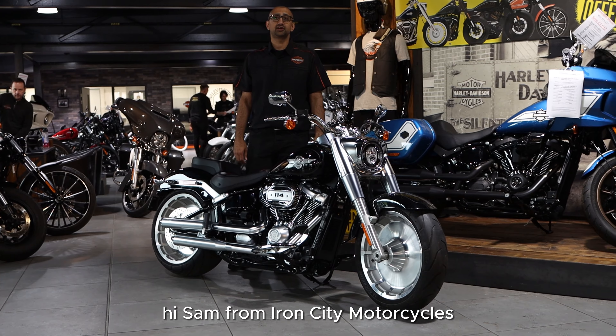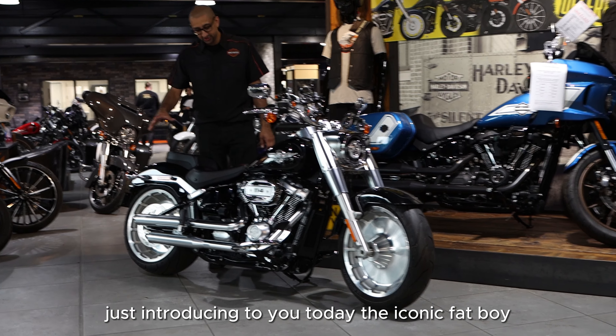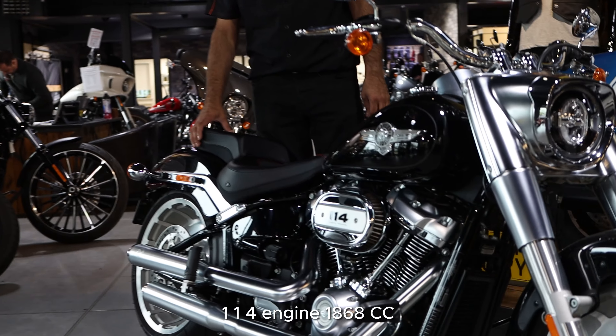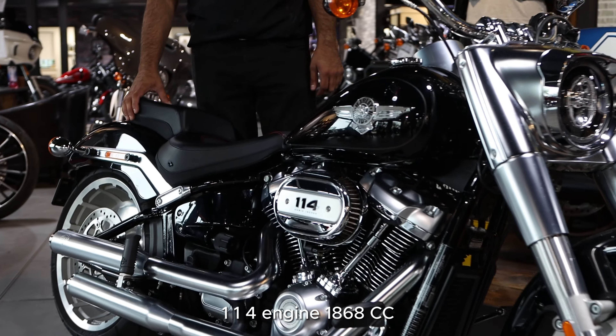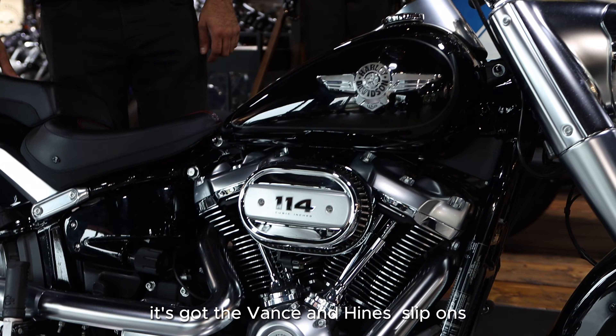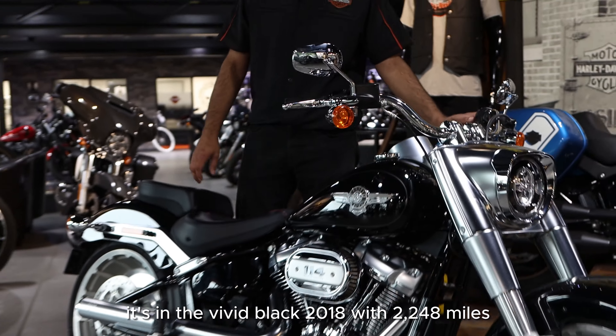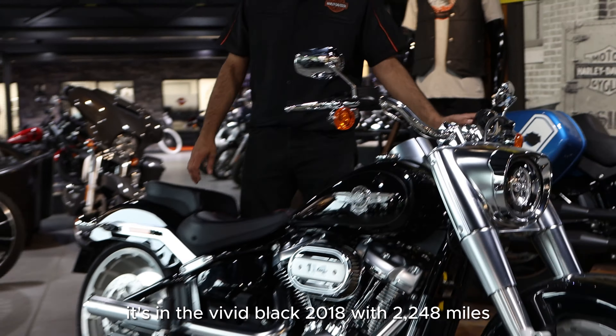Hi, it's Sam from Iron City Motorcycles. Just introducing to you today the iconic Fatboy. It's a 114 engine, 1868cc. It's got the Vance & Hines slip-ons. It's in the Vivid Black 2018 with 2,248 miles.